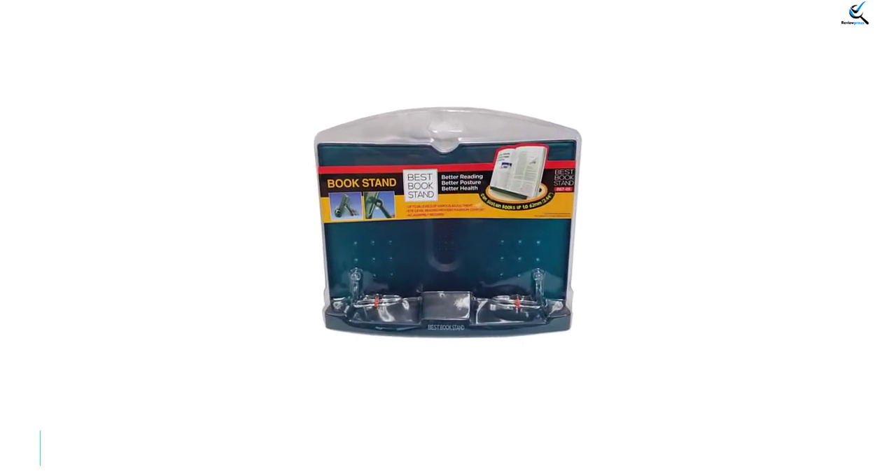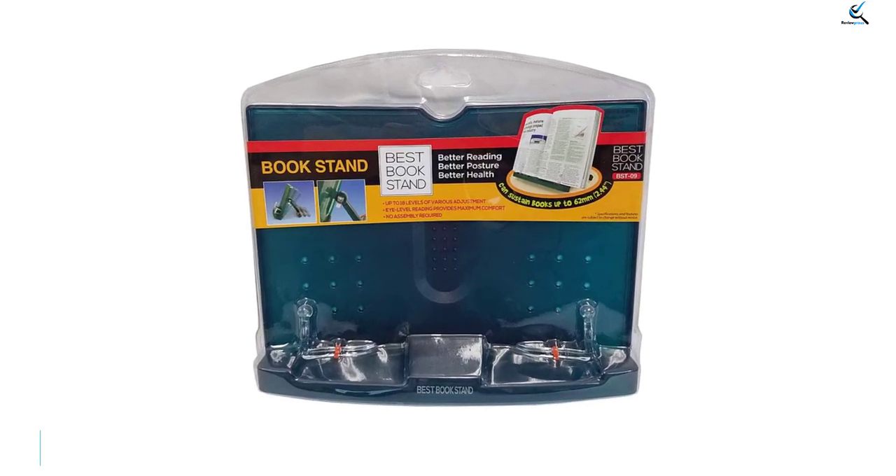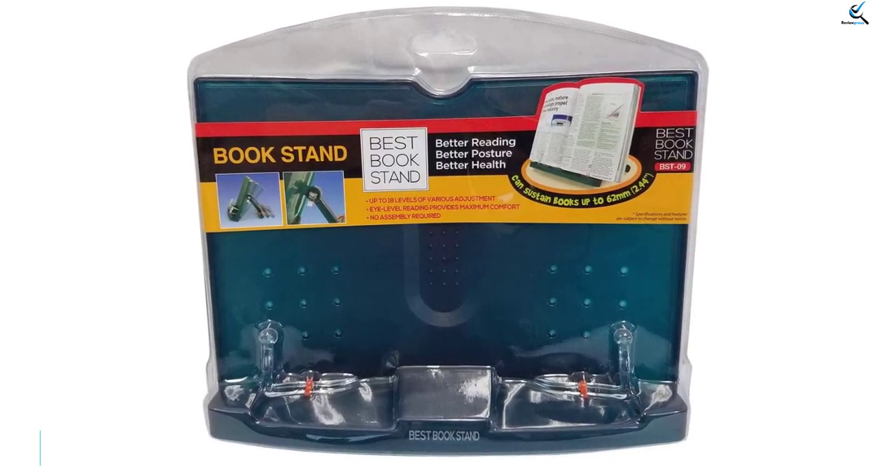One comparison shopper reported: I love it. For the price, it's very sturdy, not cheap-looking or cheap material. It can hold my 10-pound physiology book.